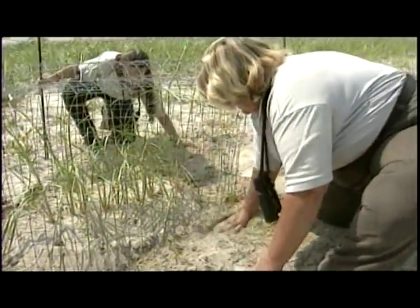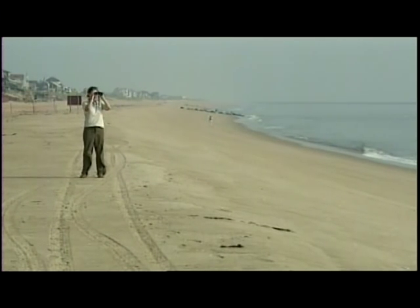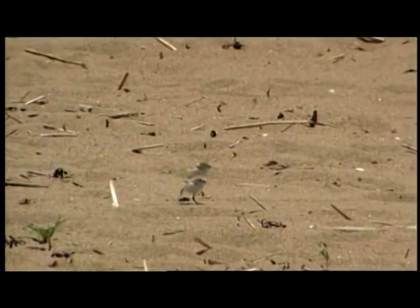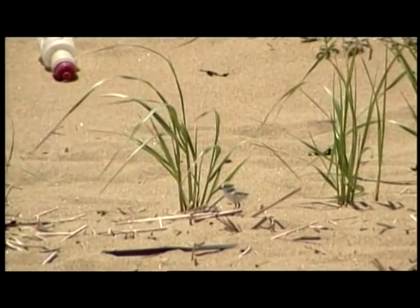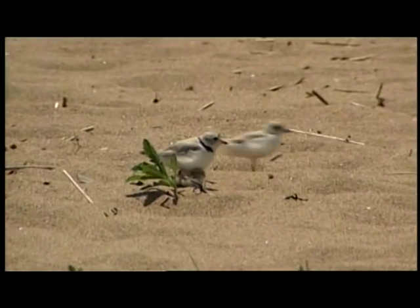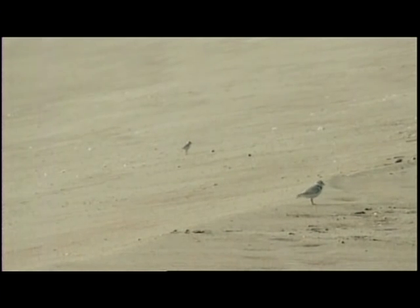Persistent predators are trapped and removed. Throughout the nesting season, refuge biologists survey the beach, counting plovers, nests, and eggs, and watching for signs of predator activity. Once hatched, the piping plover chicks are active and somewhat independent, scurrying around the beach looking for insects and small crustaceans. But it will be another four weeks before they can fly. Until then, the chicks are still vulnerable to predators and human interference. Each egg, each chick, each adult is considered a vital step on the road to restoring the piping plover population.